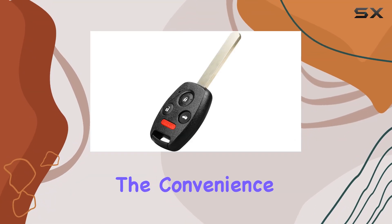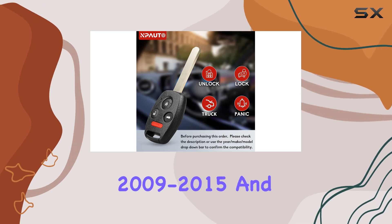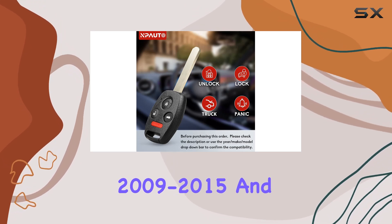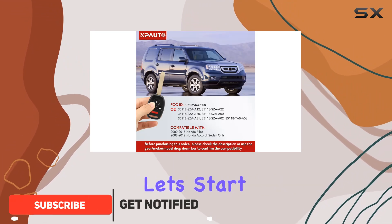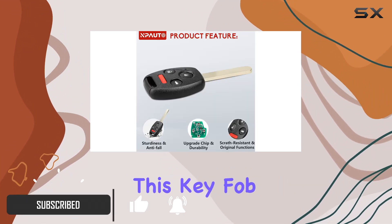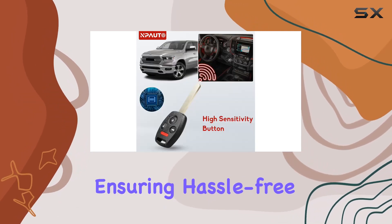Today, we're diving into the convenience and functionality of the Npato key fob replacement for Honda Pilot 2009–2015 and Honda Accord Sedan 2008–2012. Let's start with compatibility. This key fob is engineered to seamlessly integrate with your vehicle, ensuring hassle-free operation.